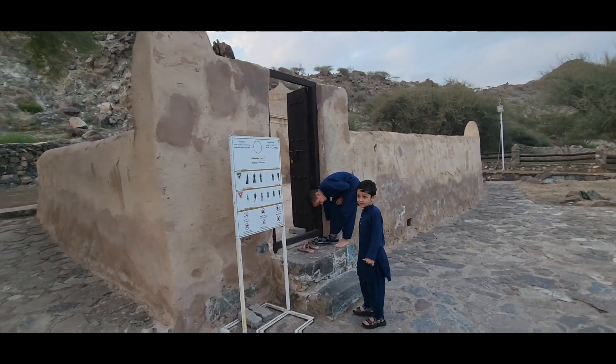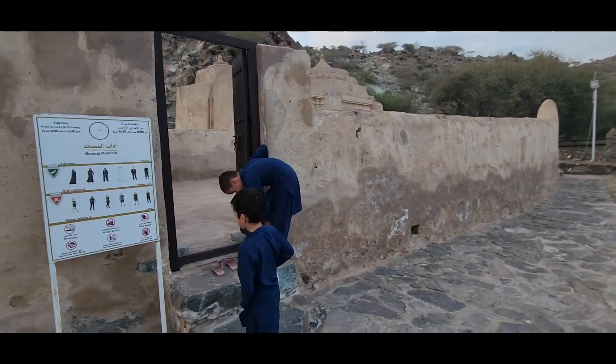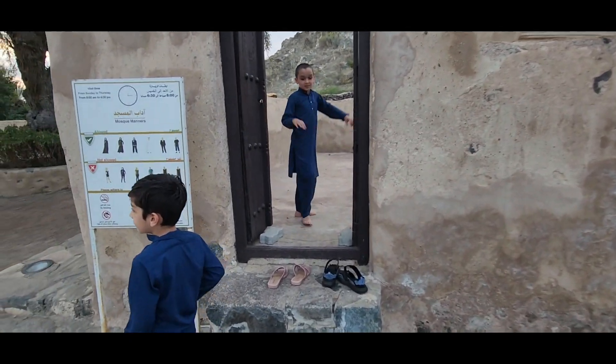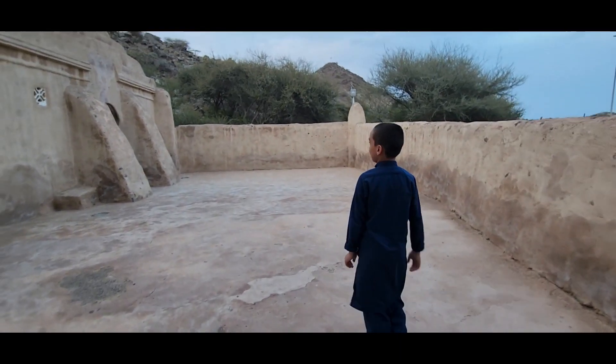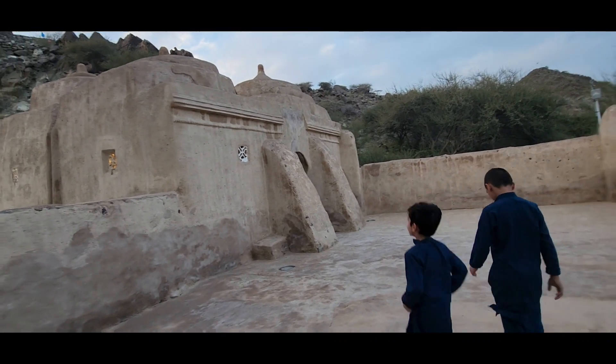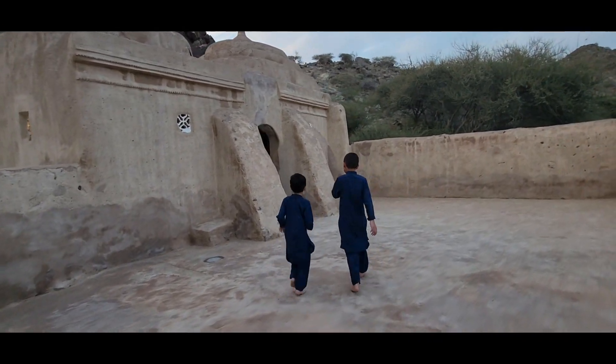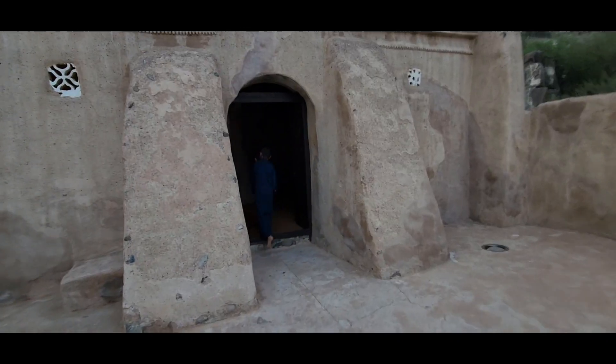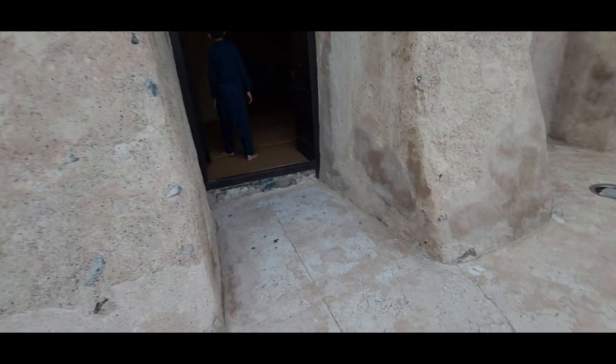Before you enter the mosque, you must get rid of your shoes and must meet the clothes requirement if you want to enter. It was a lot bigger than I expected it to be, so I was quite surprised. I was really confused about what the raised platform thing was, but then I asked my dad and he said it was for the people to make khutbah.